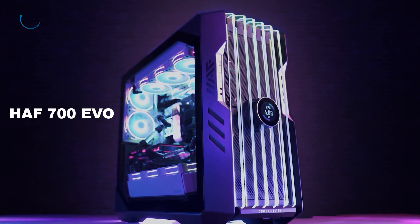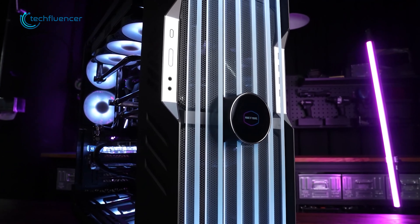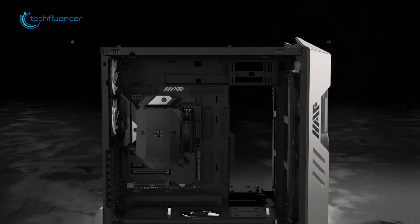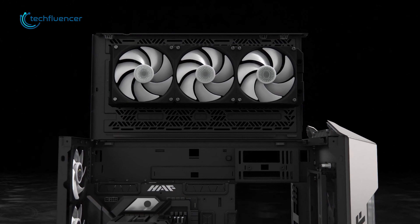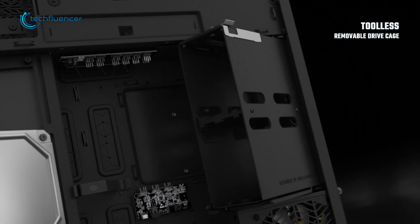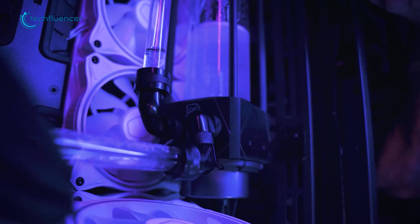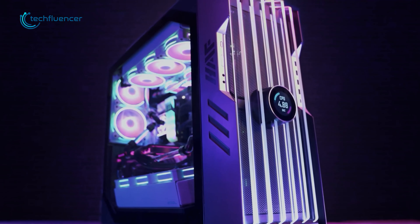Coming up next, we got the HAF 700 EVO from Cooler Master. Judging by the look, you can tell that this belongs to the premium top-class PC cases on the market. It has a customizable LCD display at the front that can indicate system status. This case is compatible with any size motherboard, including EATX. On the top panel, it has enough space to fit up to two 360mm radiators or one 420mm radiator. The best part is that you don't need any additional tools to install the GPU, PSU, and storage drives — you can do it using your hands, hassle-free. It also supports side-mounted radiators of up to 480mm, including support for custom water cooling.